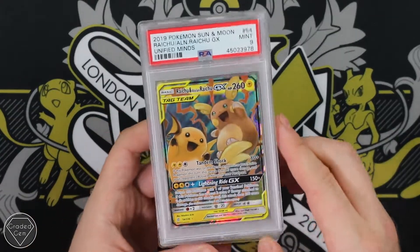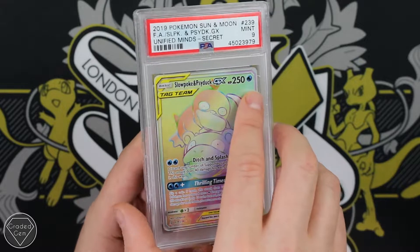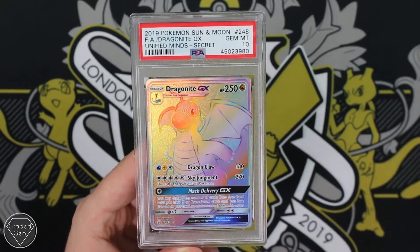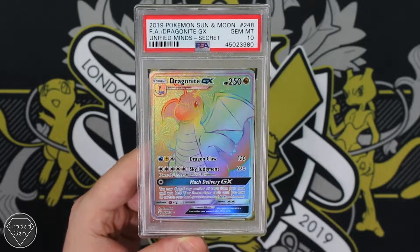Raichu and Alolan Raichu's Mint 9. Unfortunately your Slowpoke and Psyduck GX also get the Mint 9. Can we end on a Gem Mint 10? Yes we can, and it is a big one indeed — it is a Hyper Rare Dragonite GX. Thank you very much for your submission Ross, and I hope you're going to be happy with those returns too.